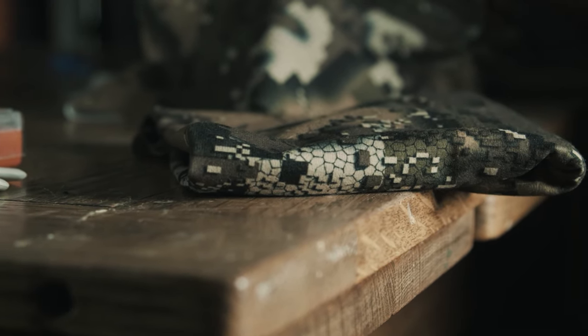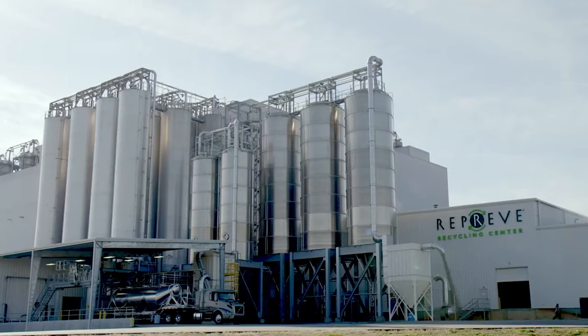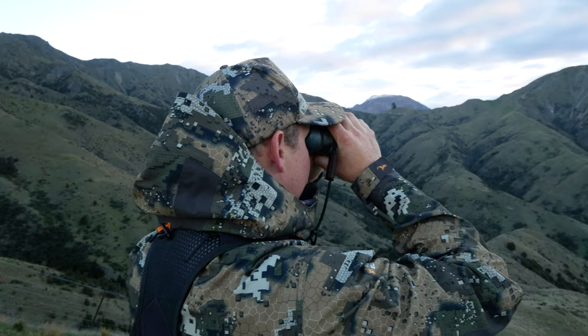This year however we've made one significant change. We're excited to announce that the Odyssey range is now made using Reprieve recycled fabric. The feel and performance will not decrease at all. In fact, you won't even be able to notice the difference under a microscope.